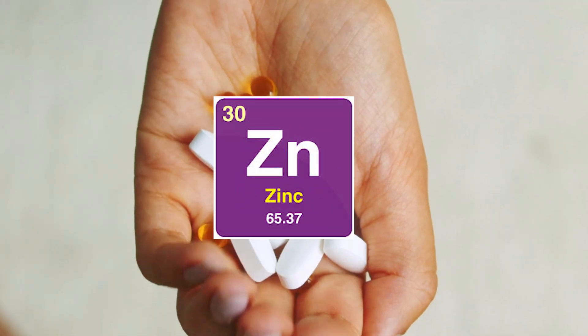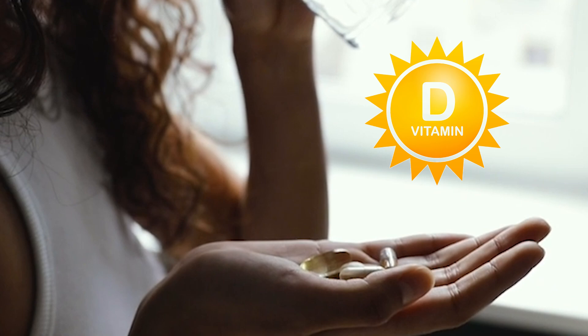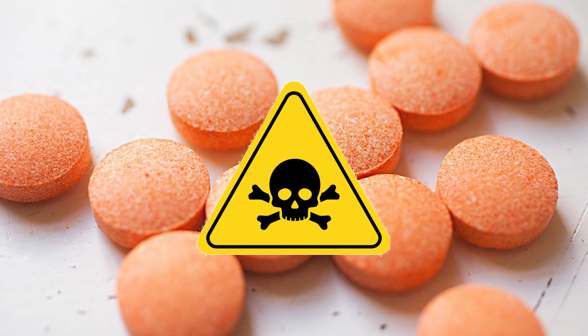Did you know that if you take too much zinc, it might cause a copper and iron deficiency? Or that if you take vitamin D on an empty stomach, it probably won't be absorbed. And most vitamin C supplements are potentially toxic.